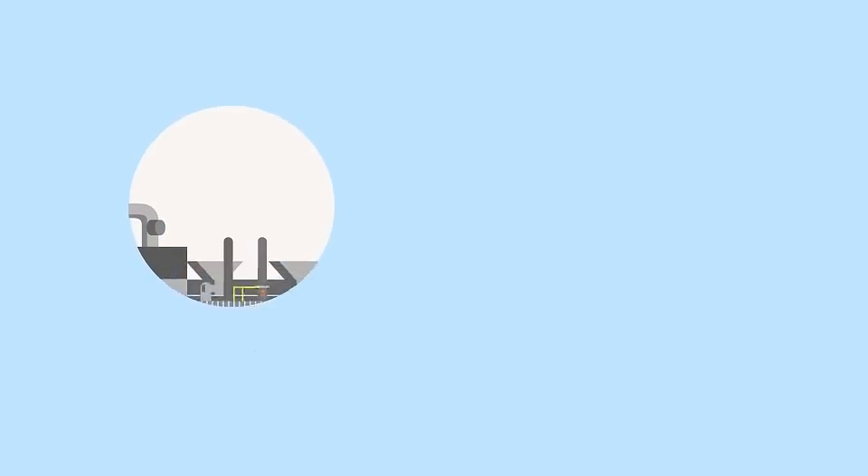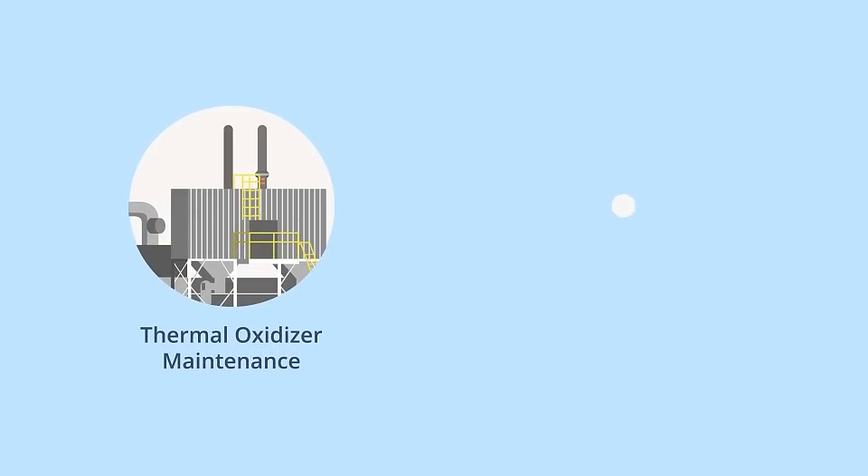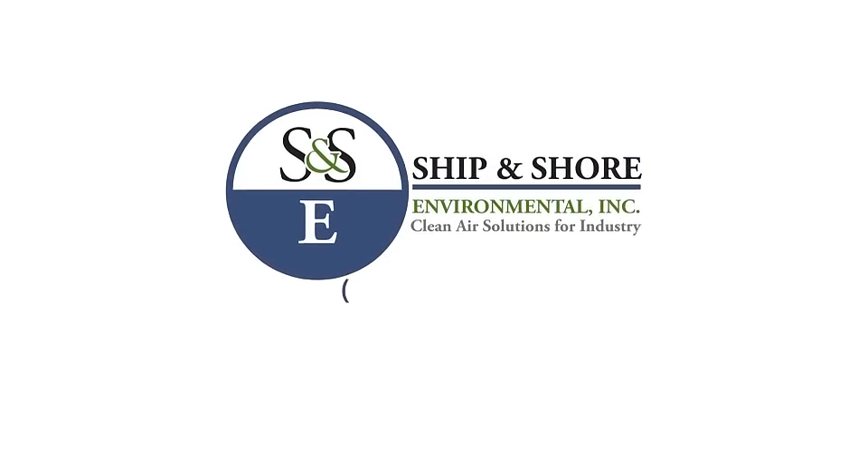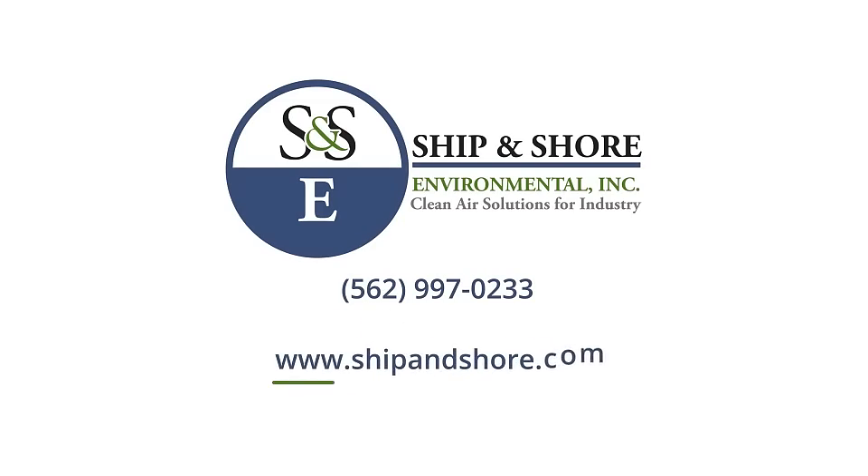For any questions regarding thermal oxidizer maintenance or to schedule a preventive maintenance inspection, call Ship & Shore Environmental at 562-997-0233 or visit our website at www.shipandshore.com.